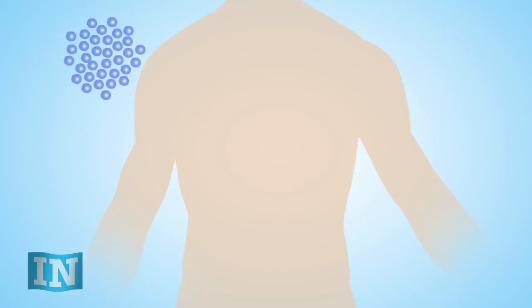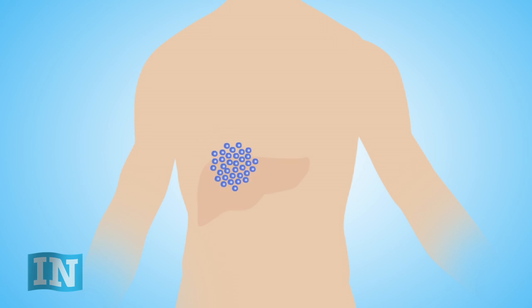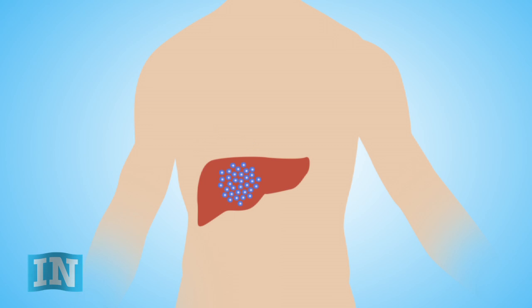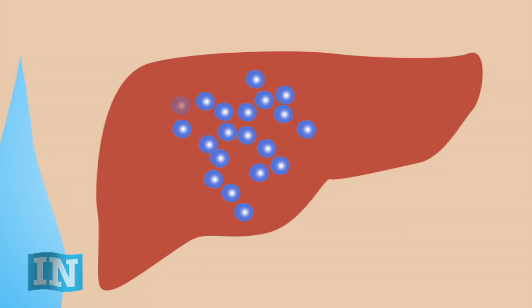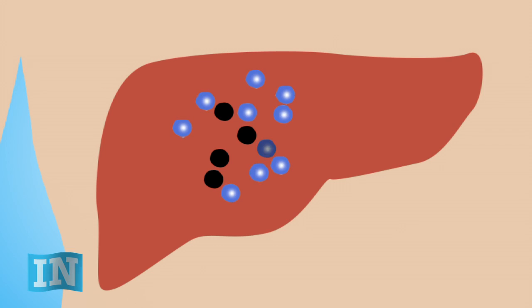Today, islet transplant recipients get their new cells infused into their liver. The liver sounds like a good place to put islets, but because it's hard to protect them there, the immune system can kill many of the new islets in the first week after they're transplanted. The islets that survive the first wave of attacks are really stressed out because they're overworked — that's called metabolic burnout. The remaining cells have a hard time producing enough insulin and eventually stop completely. This is one reason why islet transplants today have been limited to just a few patients.